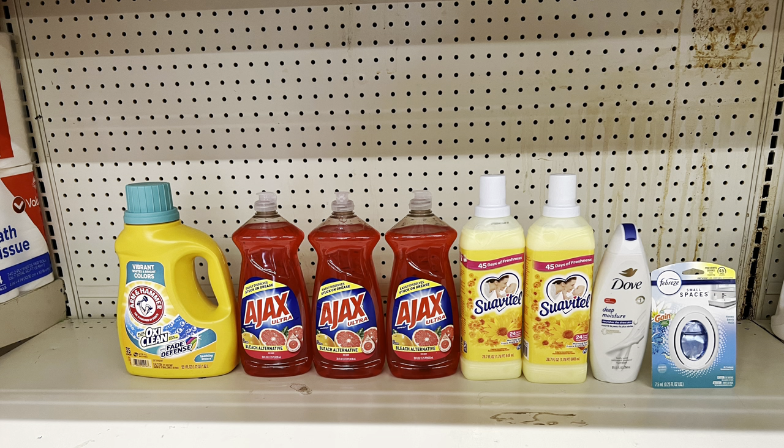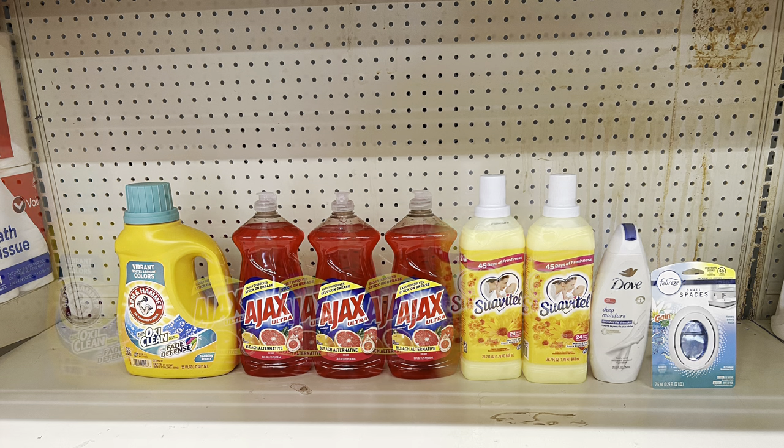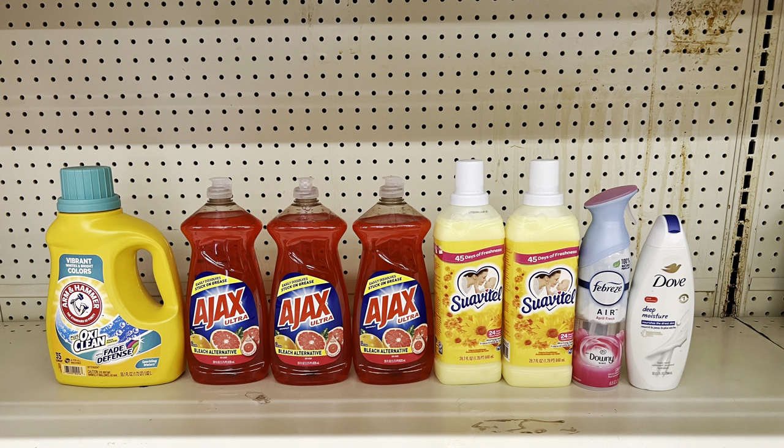Another way: keep the Ajax and Suave, add Arm & Hammer at $6.35 ($2 digital), Dove body wash at $5.50 ($1.50 digital), and Febreze Small Spaces at $3.25 ($1 digital). Totals $26.10 and after all coupons you pay $13.60 before tax. There are several ways to do the Ajax and Suave deal — always cater to your need.